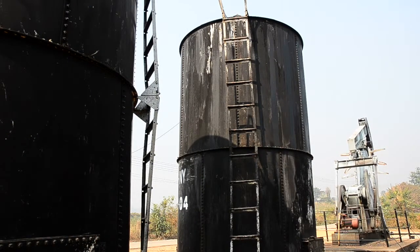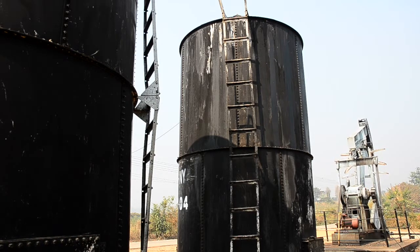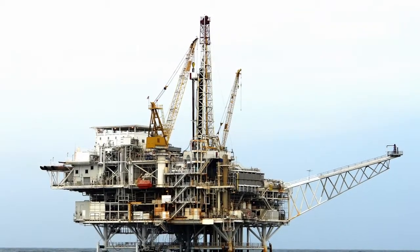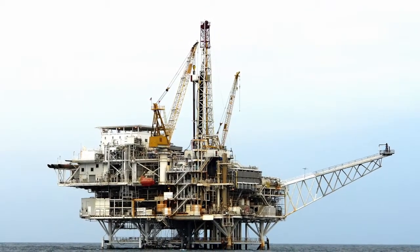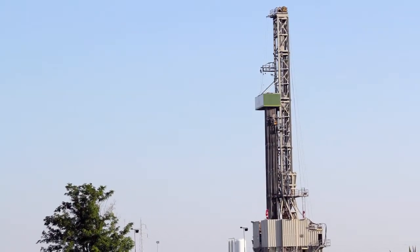We believe that it's critical that oil companies optimise their existing wells, thereby reducing lift costs and improving profitability. And in the next few minutes you'll understand why there's a real opportunity to substantially increase your production.